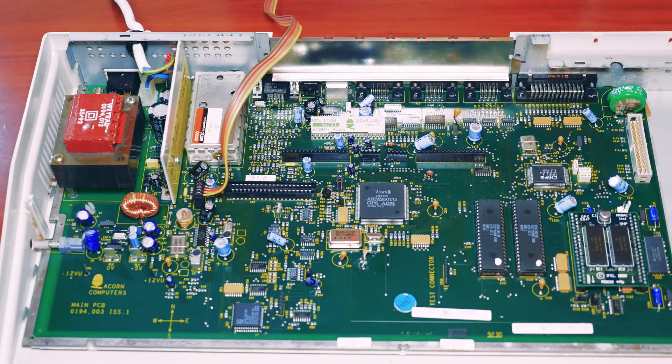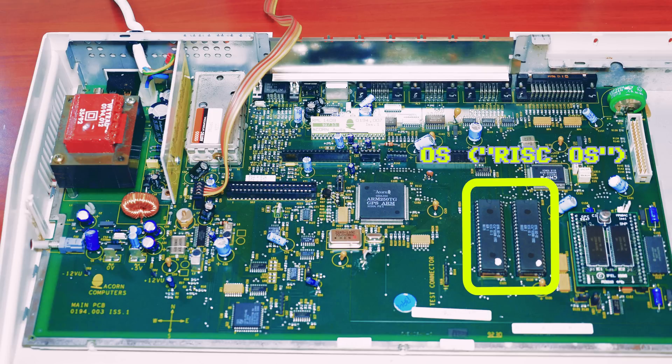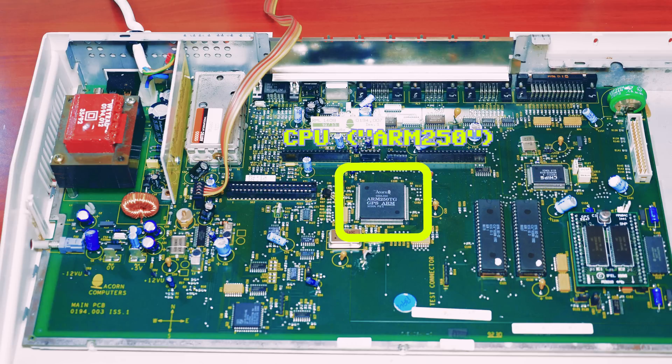Let's take a look at the motherboard. Starting on the right are the RAM chips. The Archimedes A3010 usually has 1MB on board, but this unit has a 4MB RAM expansion installed. The two chips next to those are for the operating system called RISC OS. Like the Atari ST, this OS is built into the ROM chips and does not need a disk in the drive to boot from. In fact, the Archimedes computer will always boot to RISC OS even if you leave a floppy disk in the drive. The CPU is known as the ARM250, which is a 32-bit RISC processor that runs at 12MHz. The original ARM2 CPU found in the Archimedes A3000 ran at 8MHz.